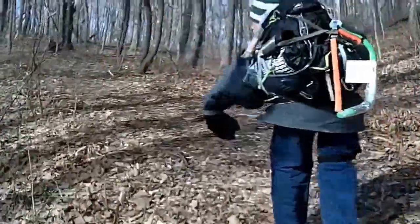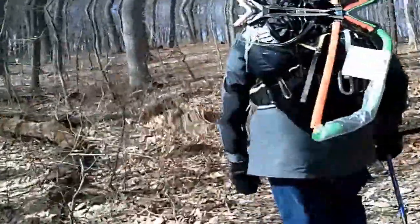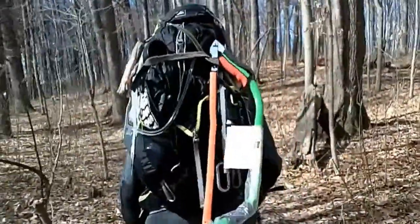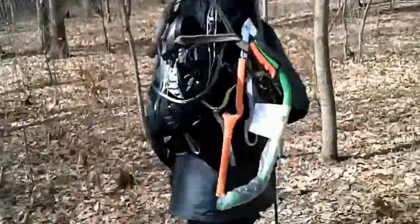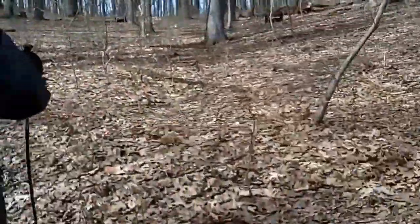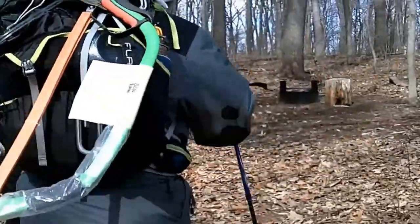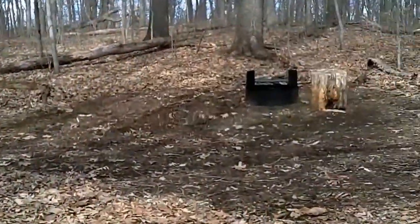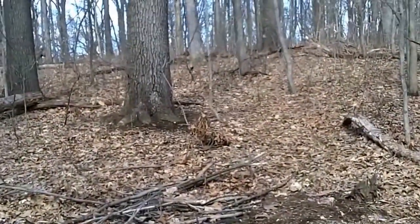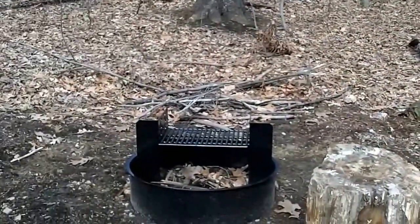This is going to be pretty awesome — turning this into a full-length feature film. Look at this — this is the official campsite number one, the exact place we're supposed to be. Brand new fire pit, no picnic table, but we don't need them anyway. We're going to get working on some lunch and a fire.